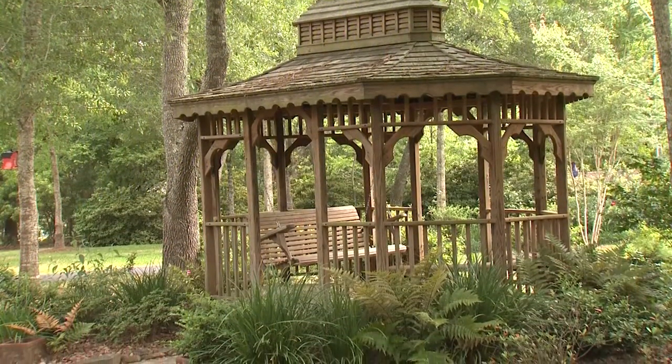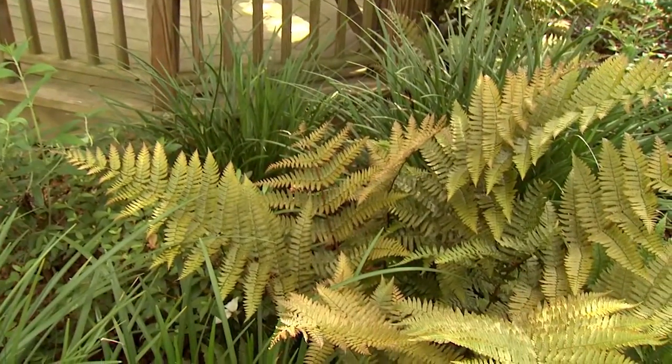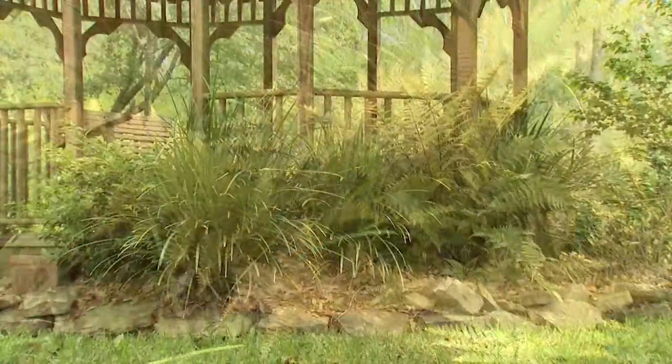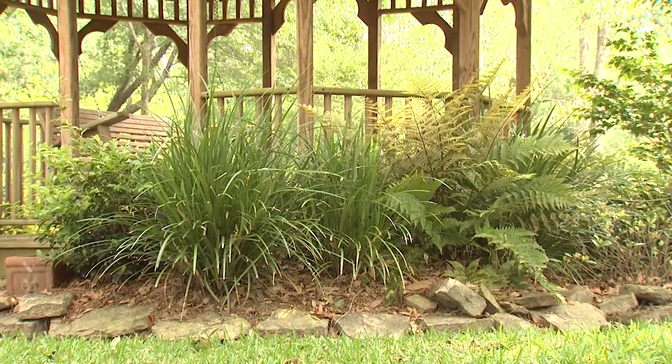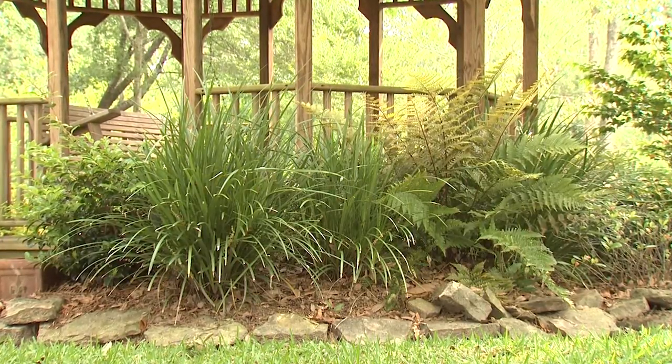A more natural woodland setting can be achieved in the shady landscape. Linda has used bronze woodland fern and evergreen giant liriope, which can both grow to over two feet tall, as the foundation plants around her gazebo.